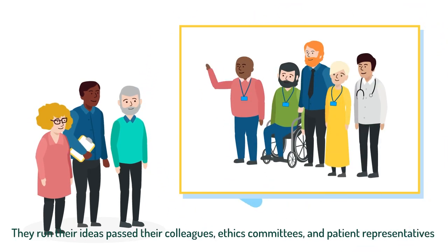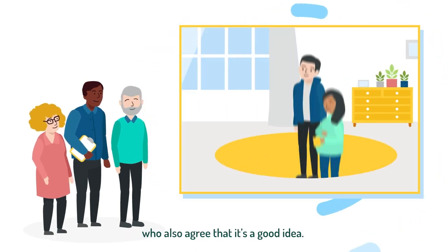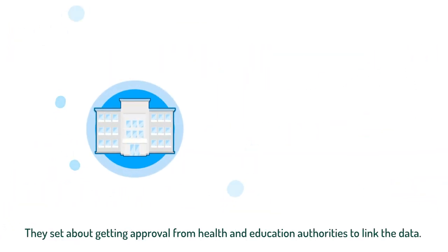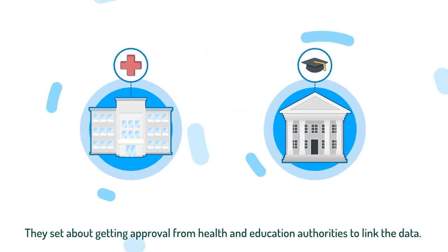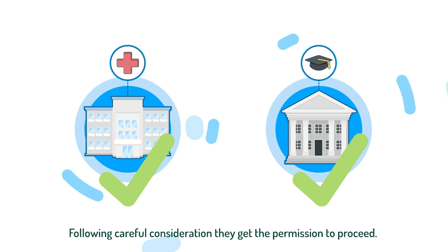They run their ideas past their colleagues, ethics committees and patient representatives, who also agree that it's a good idea. They set about getting approval from health and education authorities to link the data. Following careful consideration, they get the permission to proceed.